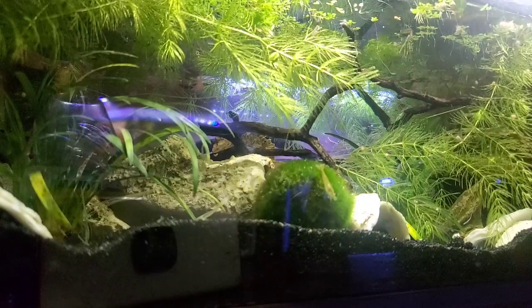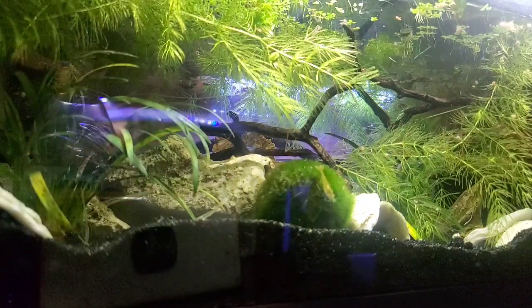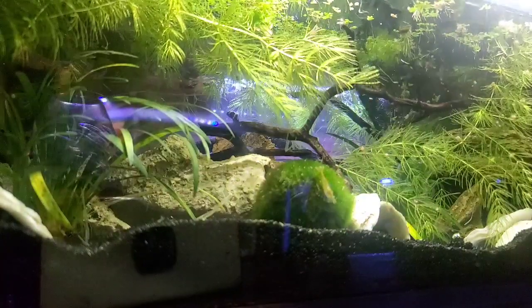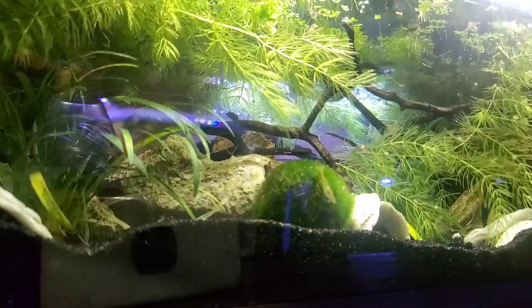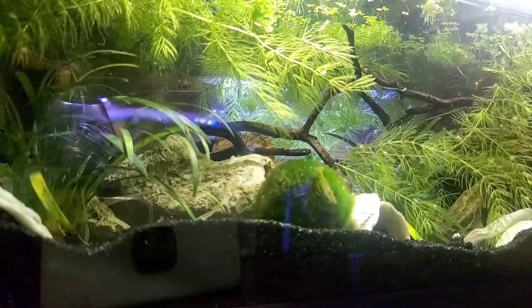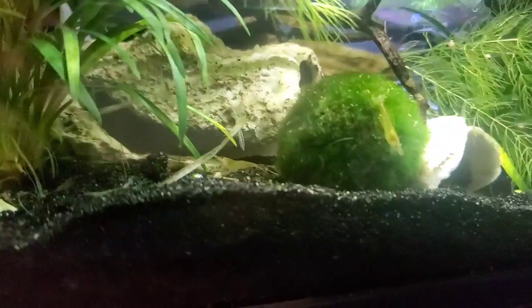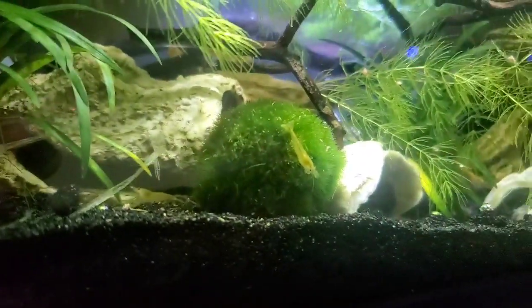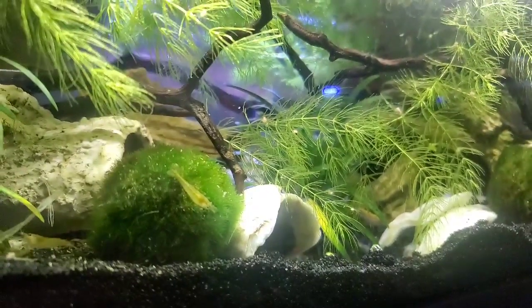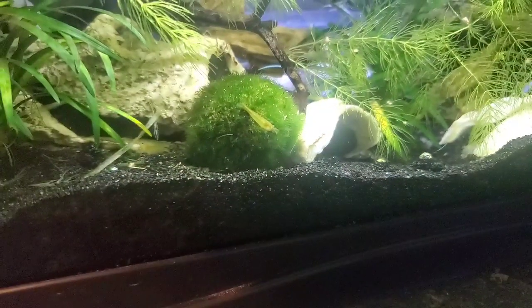Alright guys, come on. Go on, be free. Didn't any go anywhere? There's a couple here — they're probably back there behind the rocks and plants. Oh, there's one! Yay. Alright, let's go look at the Shell Dwellers.